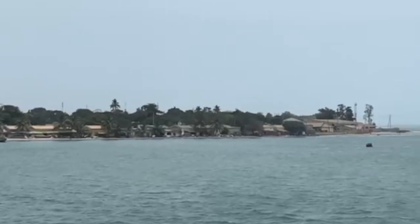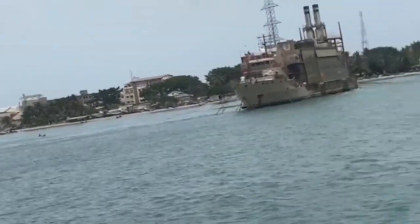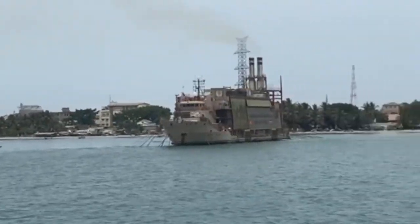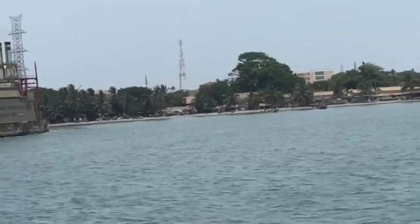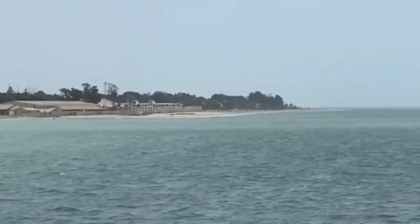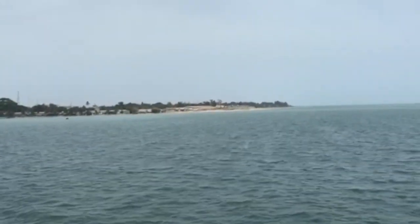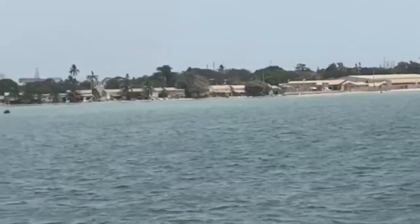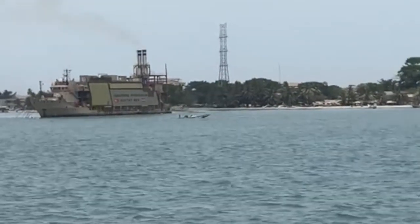This is a view of the Banjul Market from the ferry, which is taking us across the Gambian River. Here's the self-appointed DJ on the ferry giving us the African music. And look at these people over here in a canoe — that is apparently one way to get across.